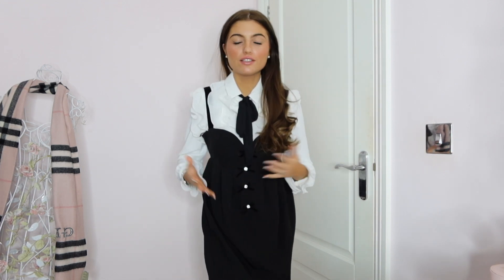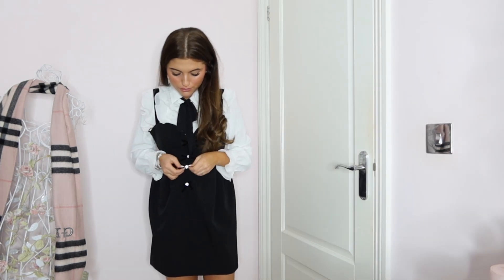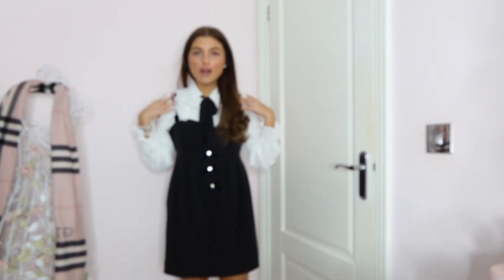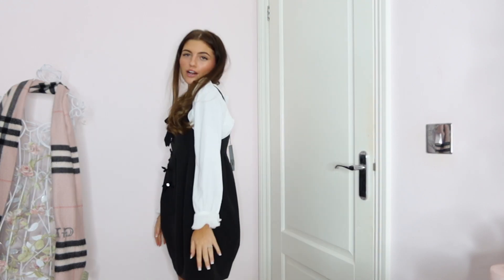I've got the pinafore dress and blouse on together and I do like it, but it just makes me look like I'm going to work. I feel like if I went to sixth form this is something I'd wear there, not on my birthday. It is very Gossip Girl, and maybe the dress on its own would look cute — I love the little bows with the diamonds on them. I'm quite tempted to keep the shirt though, even though it is a bit mum.